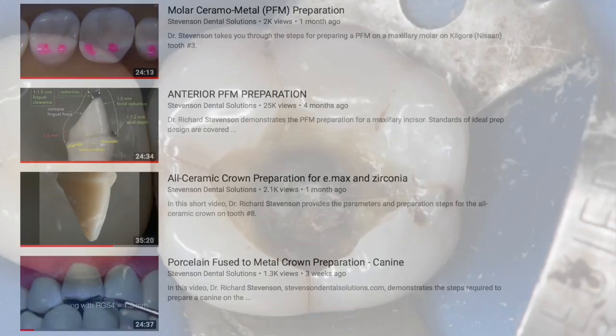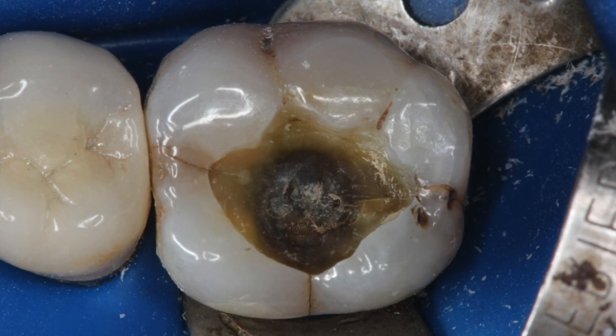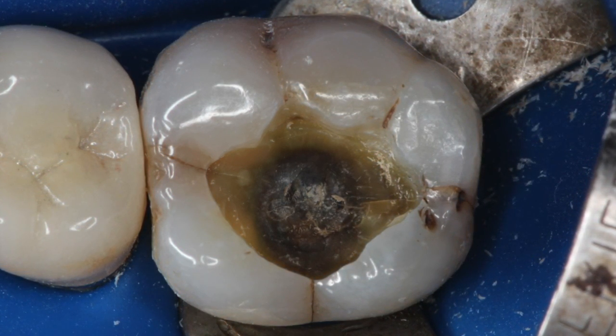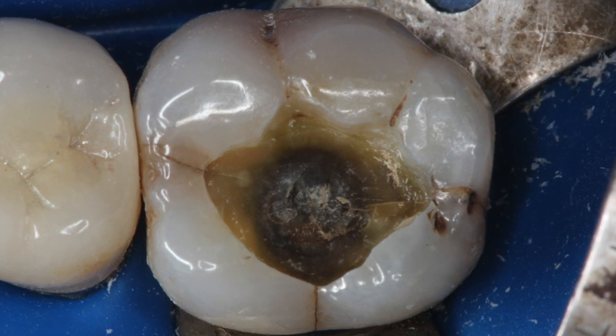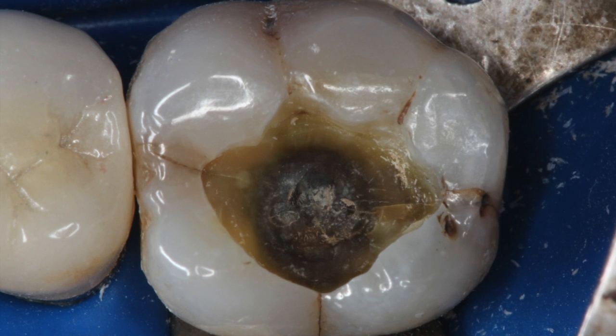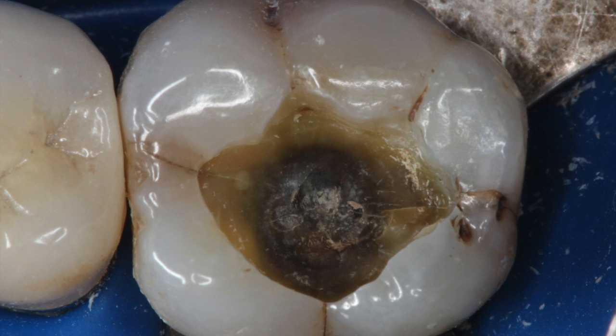Today we have something different — a contest where I want to test your knowledge about how you'd want to treat something. This is a patient we saw recently, and this is the mid-treatment photo of the amalgam removed. The caries remaining is pretty firm and did not encroach upon the pulp.